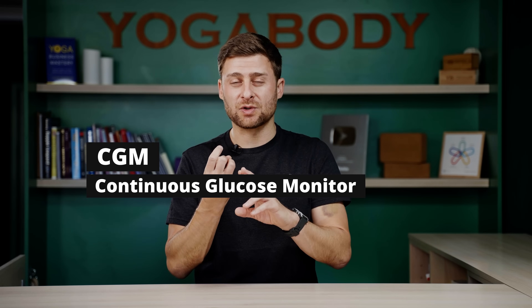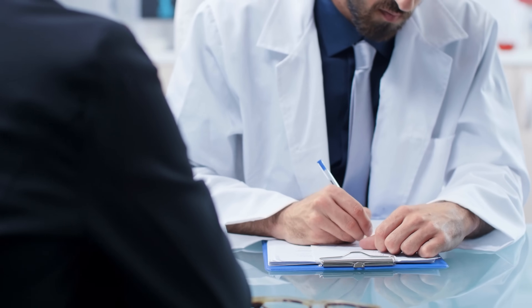In this video, we'll talk about why everyone should use a CGM — a continuous glucose monitor — for at least two weeks to understand how your body works. We'll also talk about how to get one of these devices, and I'll give you some tips for best practices so you can make the most from your two-week stint with one of these stuck into your arm.